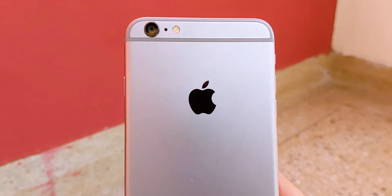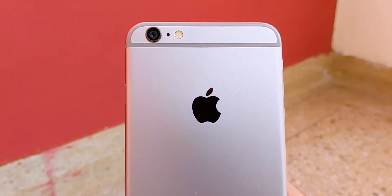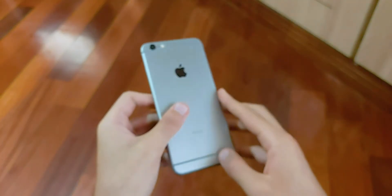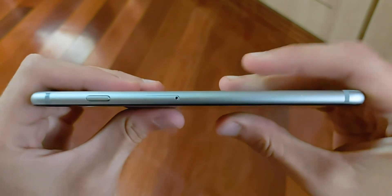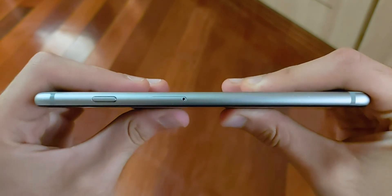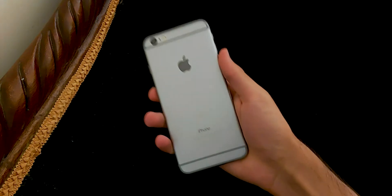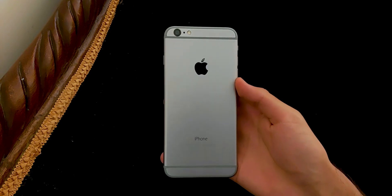As you might remember, this phone had major controversies about bend gate, meaning that it was known to bend even through regular usage like putting it in the back pocket. Luckily, I haven't had any such issues. And although I'm pretty sure that it's going to bend with my bare hands if I try, I can't complain about this issue because I haven't experienced it with normal daily usage between different users through all these years. All I can say is that the build quality of the 6 Plus has in fact held up amazingly well.